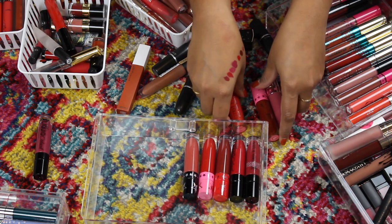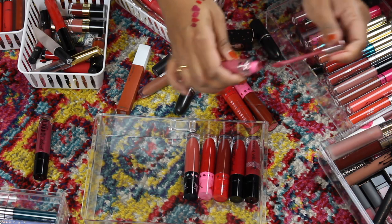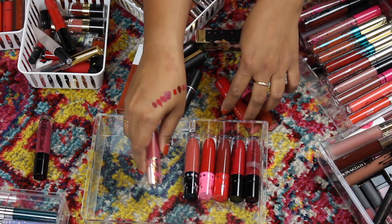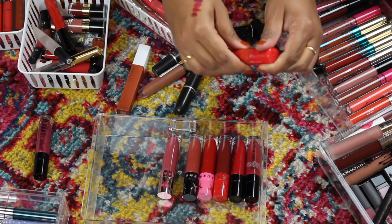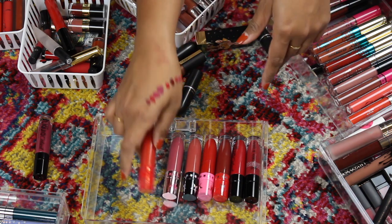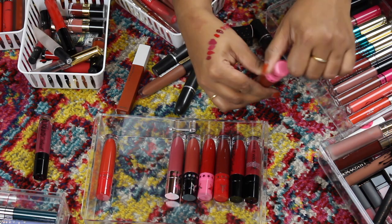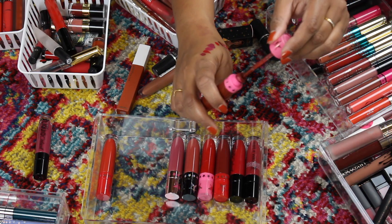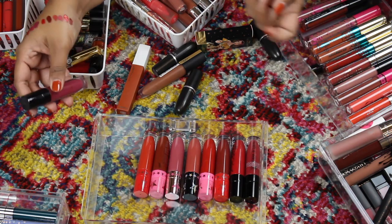I really like Jeffree's liquid lipstick collection. This is 'Calabasas' — it's like a mauve pink, kind of pretty, so we'll keep that. Then we have 'Checkmate' from a holiday collection — a pretty red, almost like a summer red. Then we have 'Unicorn Blood' — a pretty red-brown color. I want to swatch everything because I'm not sure, so this is the maybe pile.